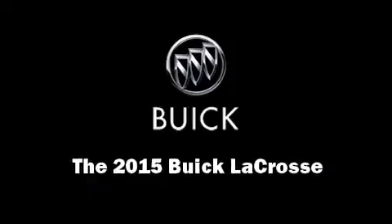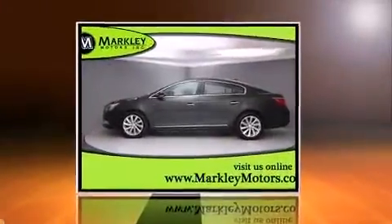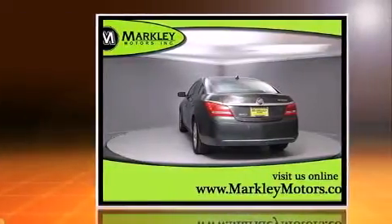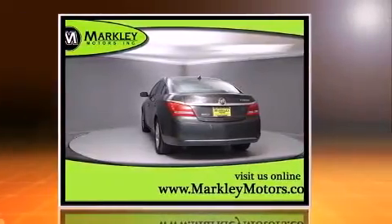Discerning drivers will appreciate the 2015 Buick LaCrosse. It features an automatic transmission, front-wheel drive, and a 2.4-liter four-cylinder engine.